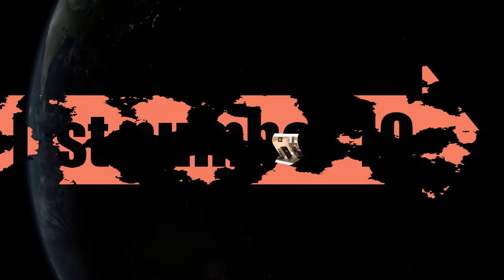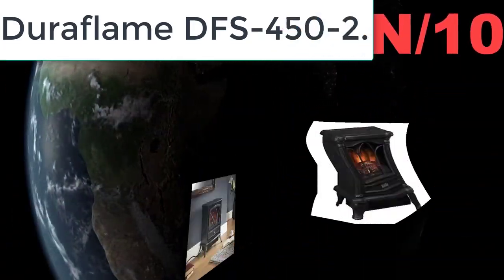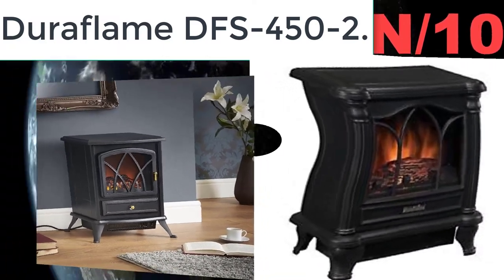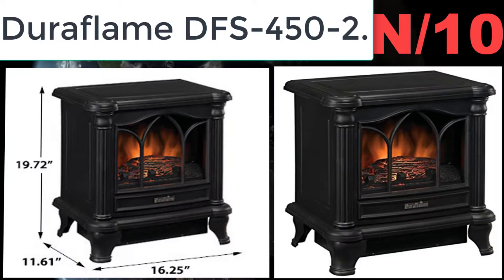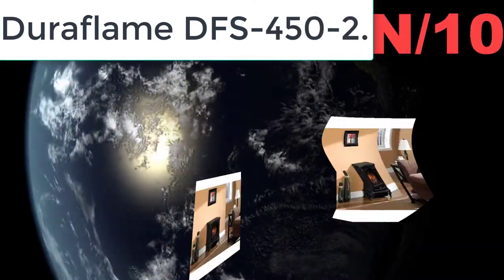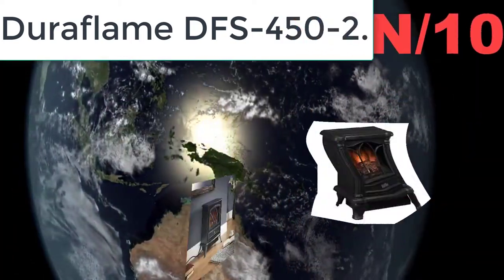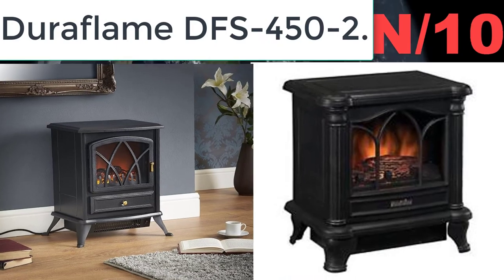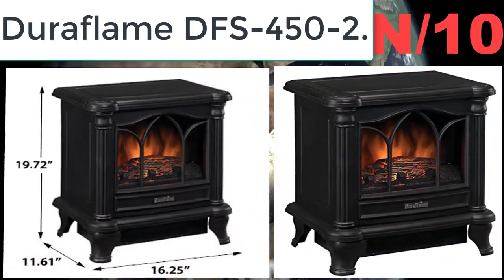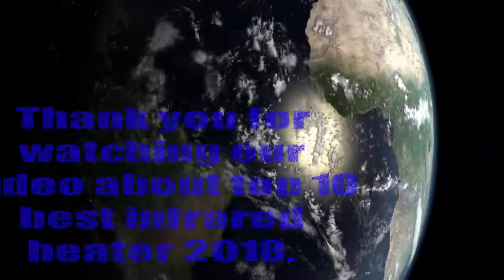Number ten: Duraflame DFS-452. Provides 4,600 BTUs of supplemental zone heating for up to 400 square feet. Features a charming picture window with arched frame detailing and a realistic flame effect with glowing log and ember bed. Can be operated with or without heat, providing the ambiance of a gentle rolling fire all year long.